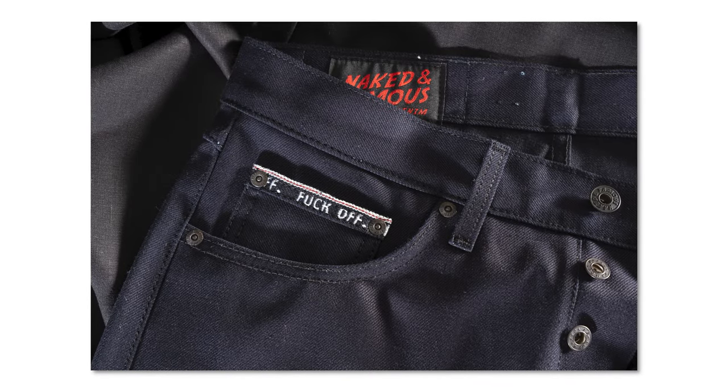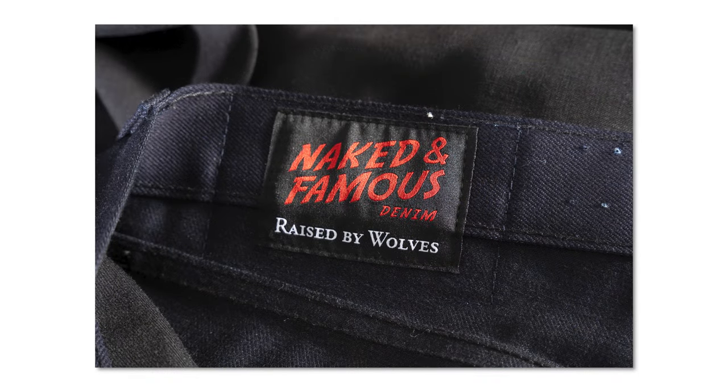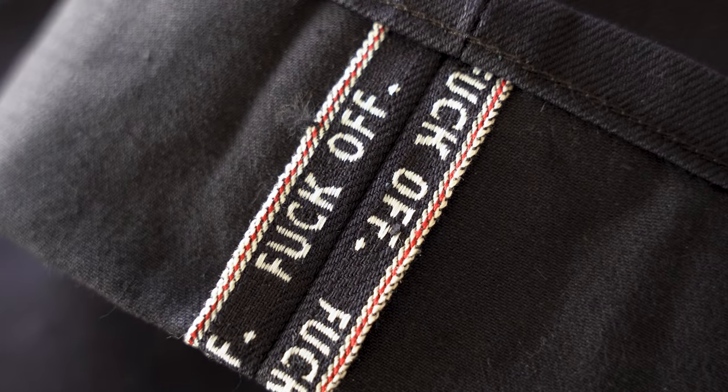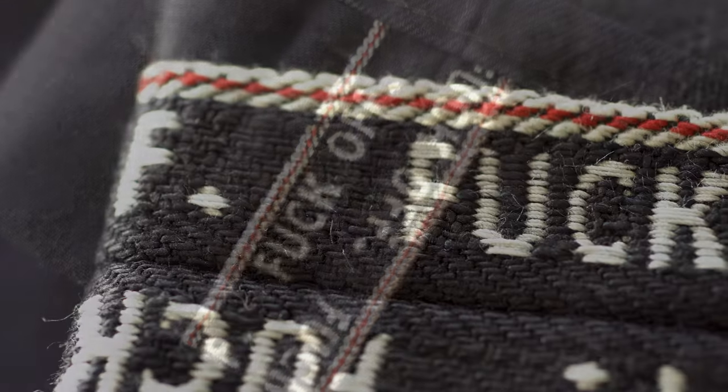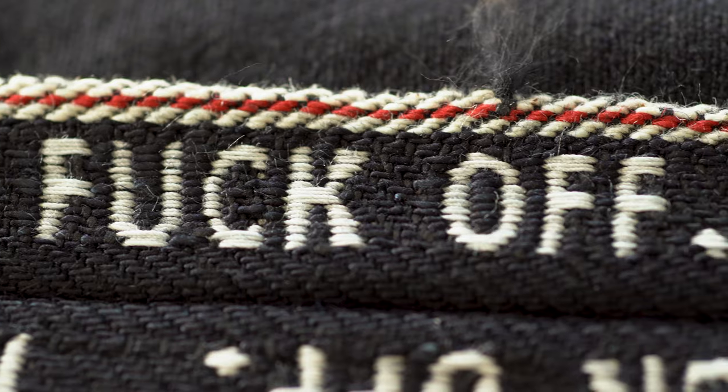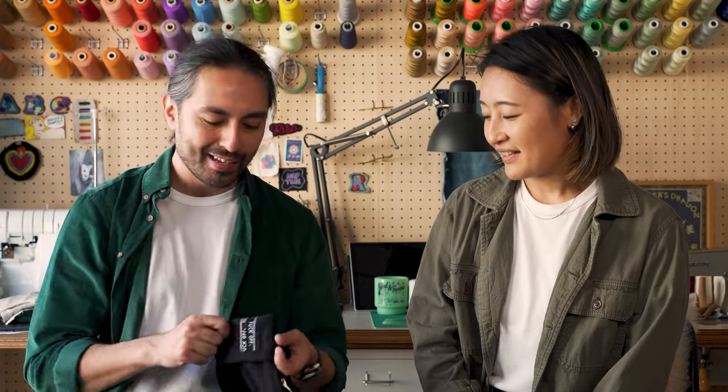We've got mill spec non-reflective buttons and rivets, all custom made for us by YKK in the USA. You've got 'Je T'adore Tout Nuit' on the rivets and 'Naked and Famous Denim' on the buttons. Inside, we've got a dual-branded woven label on the waistband. And the signature of the denim is the 'Fuck Off' jacquard-woven selvedge ID. In the coin pocket you only see part of it, but when you flip up the cuff, you get the full phrase — a great way to let the world know how you really feel.